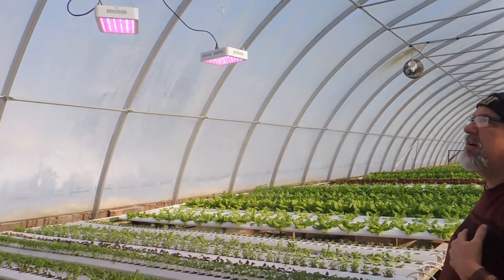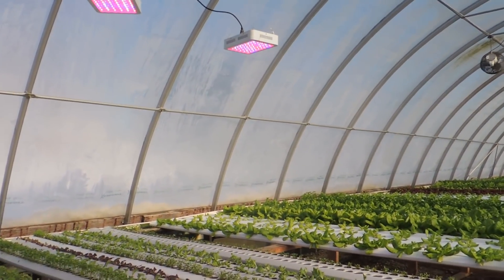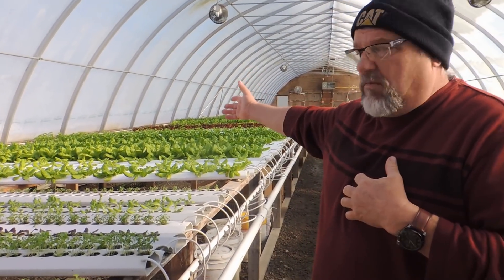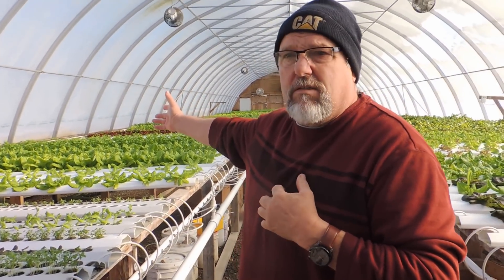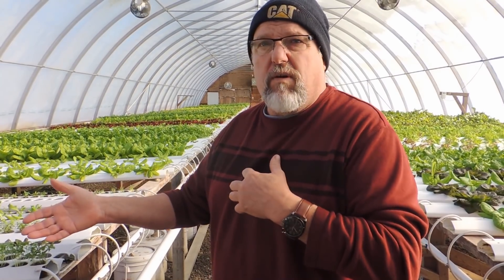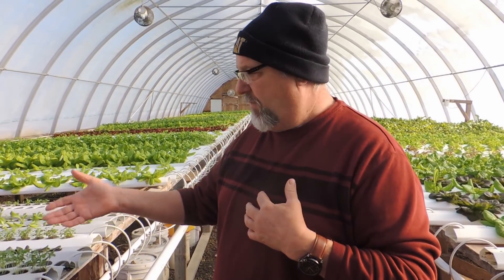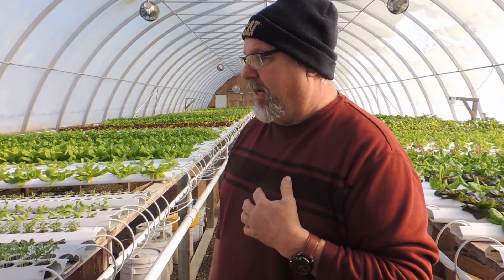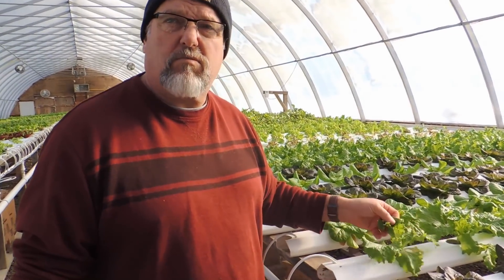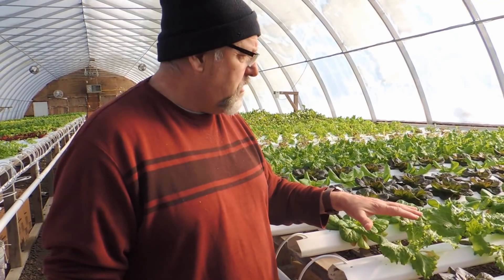We did a test with some troughs under one of the Amazon lights and some farther back with no light. To our surprise, we had a 130% increase in growth — and by that I mean weight. We got one pound off a trough not under the lights, and almost 130% more weight off the one under the light. But what really surprised me was the quality of the lettuce — the color and crispness was so much nicer than the lettuce that wasn't under the light.